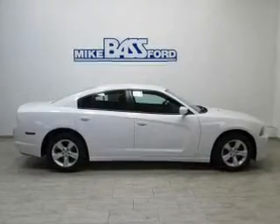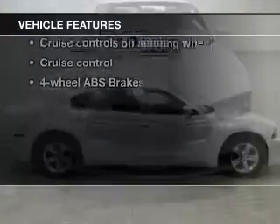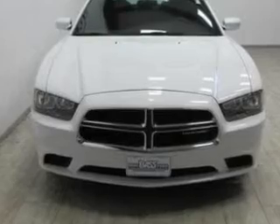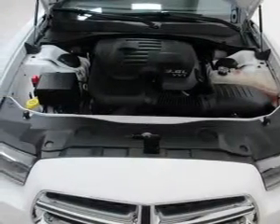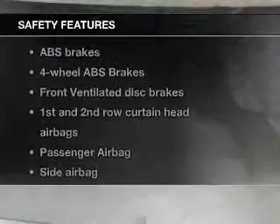Enjoy the comfort of dual temperature controls. And with these notable features, you won't want to miss out on the opportunity to own this amazing ride: keyless entry, power door locks, power windows, cruise control, an AM FM stereo with a CD player, power mirrors, and an alarm system. If safety is a high priority,